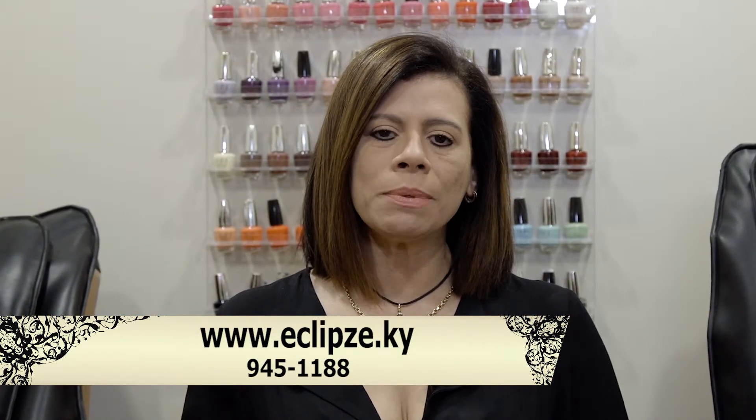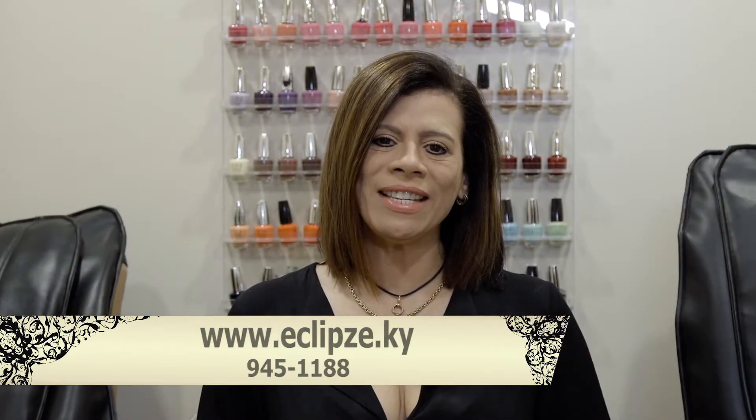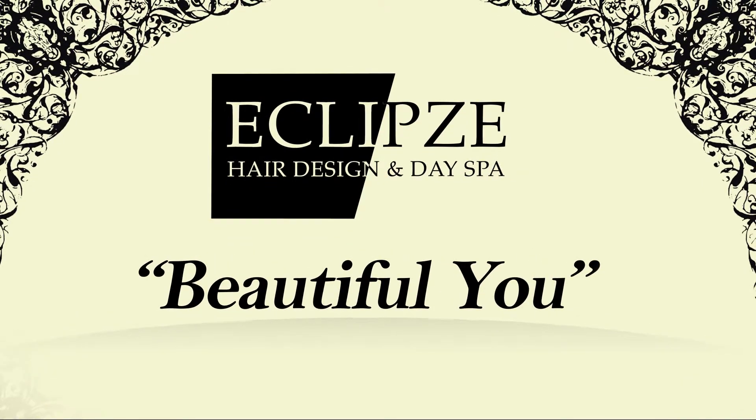For more information, give us a call at 945-1188 or visit our website eclipse.ky. Come and get more beautiful you with us here at Eclipse Hair Design and Day Spa — discover the difference.